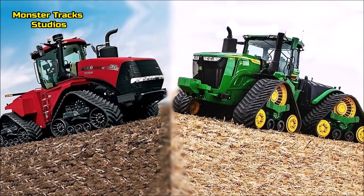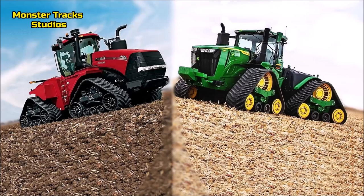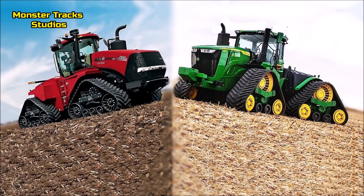If you like our channel, subscribe, like and share this video and use the bell button for new notifications. Let's see which of the two ultimate monsters comes first on speed, power, size, performance and cabin innovations — so enough talk, let's compare.